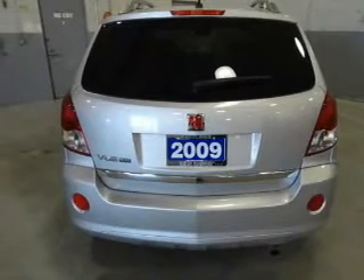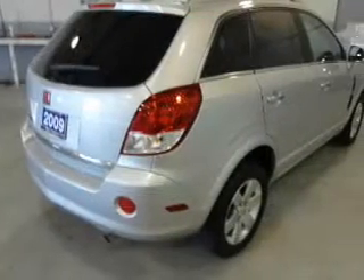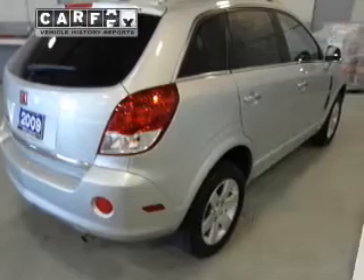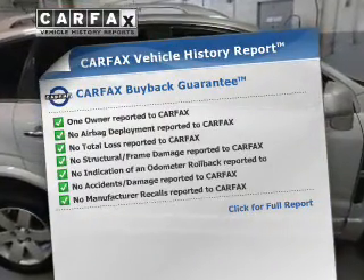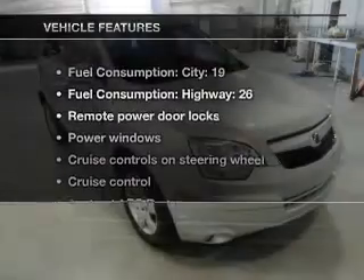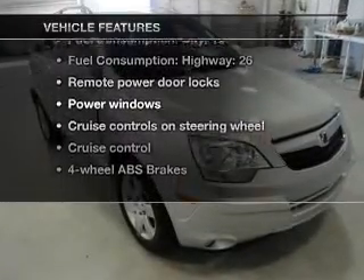Premium wheels give a more luxurious look. Anti-lock brakes help you bring your vehicle to a safe stop. An included Carfax Vehicle History Report allows you to purchase with confidence and the knowledge that your buy was a smart choice. Plus, enjoy these notable features included in this vehicle.